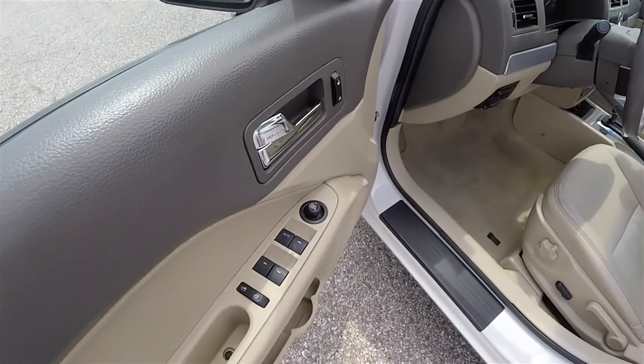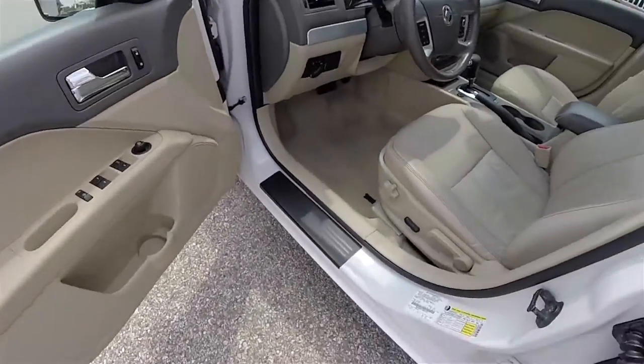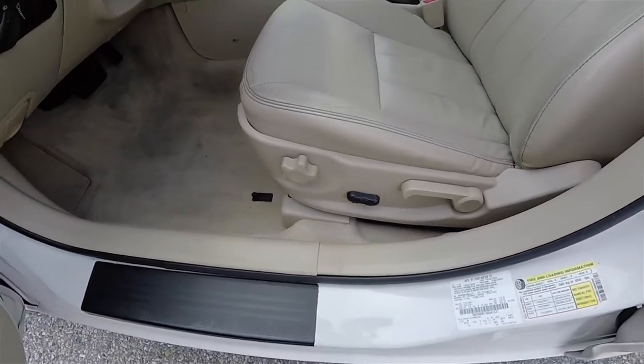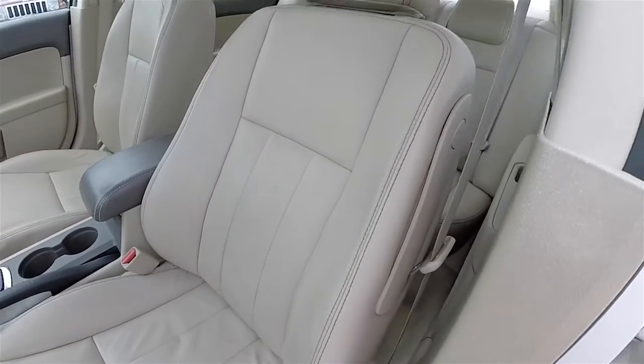Inside we have power heated mirrors, power windows, and power door locks. Six-way power driver seat with manual seat back adjust. You've also got manual lumbar adjust. The camel leather seating surfaces with a medium light stone accent stitching.